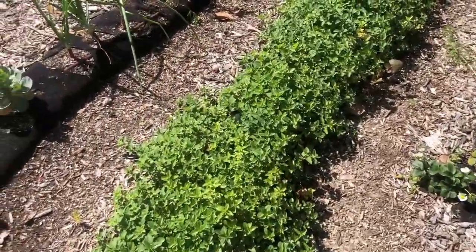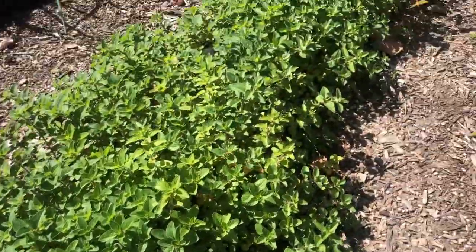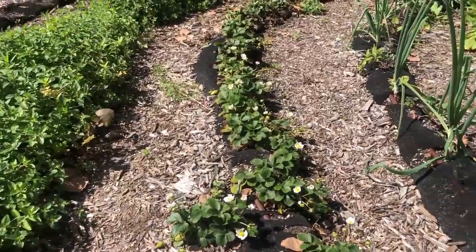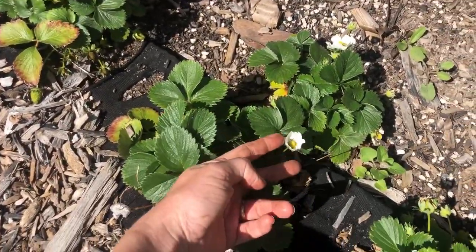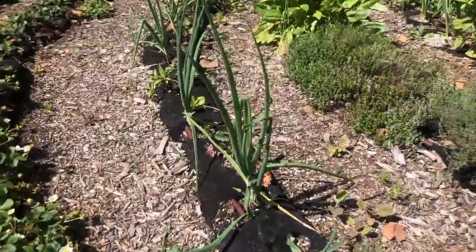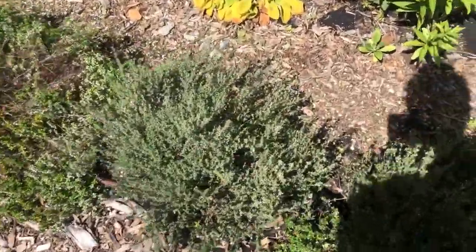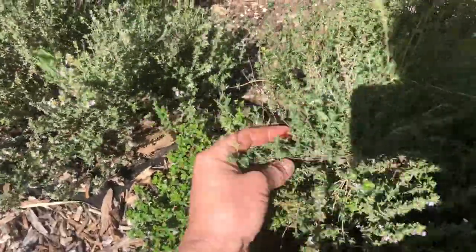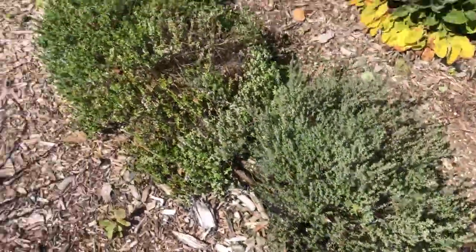Over here we have tons of oregano and it smells amazing. We have strawberries that are starting to bloom again — you can see the little flower there. We have onions growing. And this is our row of thyme which just smells amazing — you can kind of ruffle it a bit and it has a gorgeous scent.